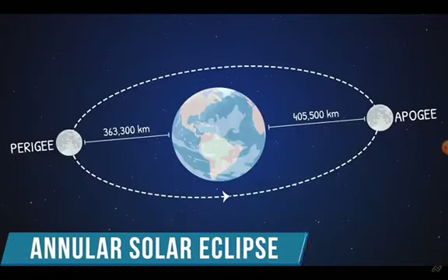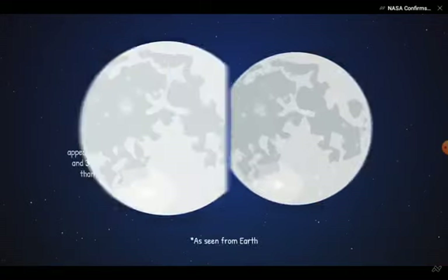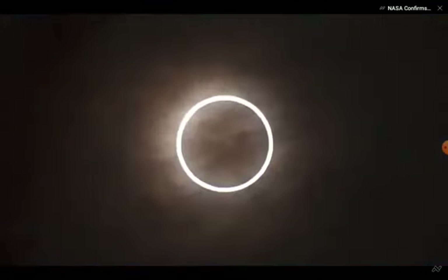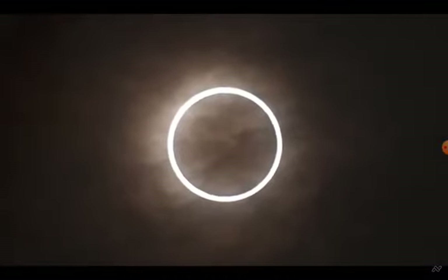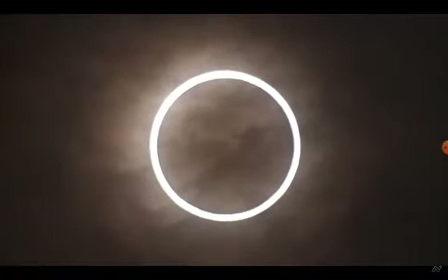The annular solar eclipse, on the other hand, occurs when the moon passes in front of the sun when it is at its furthest point in its orbit around Earth. Unlike a total eclipse, the moon in this eclipse appears to be a little smaller and incapable of covering the entire solar disk.